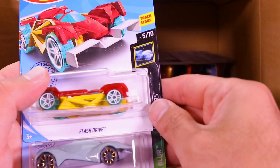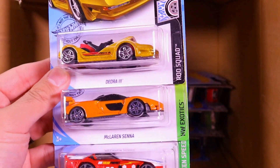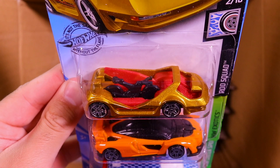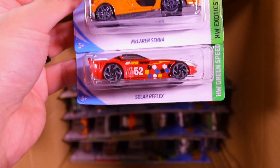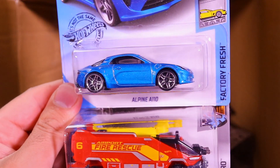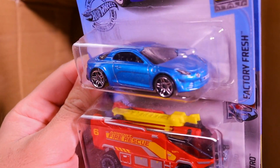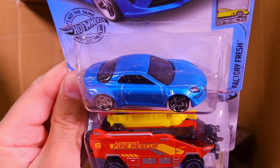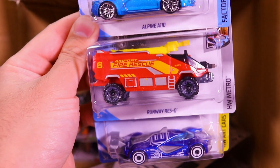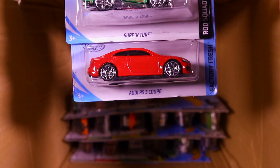We've got Flash Drive, Exotic, and another one of the 2018 Honda Civic Type R's. Next up we have the Deora 3 — the new one, like it or hate it. Another one of the Senna's in orange and a Solar Reflex. There's a new casting — the Alpine A110. I'm not sure exactly how to pronounce it; it kind of looks like a Porsche Boxster. I don't know a whole lot about this car in real life but I think it looks pretty cool. Runway Rescue, a Mach Speeder, another one of the Alpine A110's, Surf and Turf, and the Audi RS5 Coupe — another one carried over into this case but a very, very nice one.